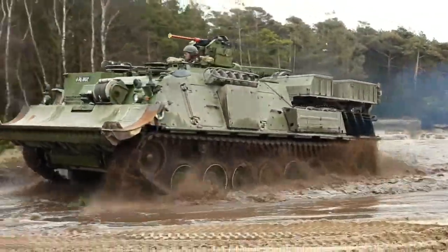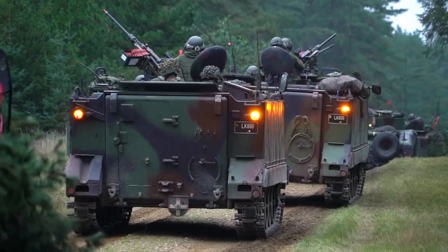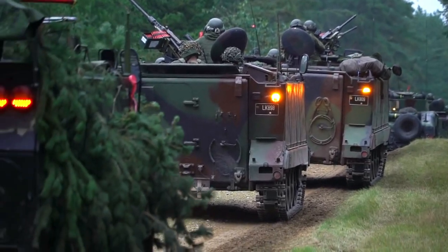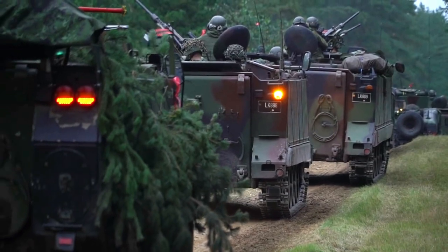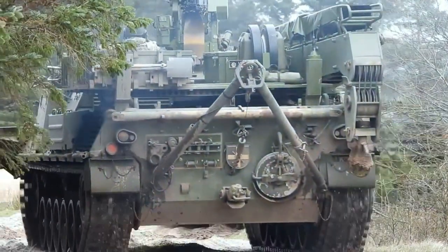More than 80,000 M-113s have been produced in various variants and are operated in more than 44 countries. Long used by the United States military, the vehicles are gradually being replaced by a newer armored multipurpose vehicle, AMPV, built by BAE Systems.